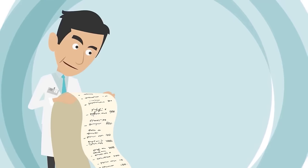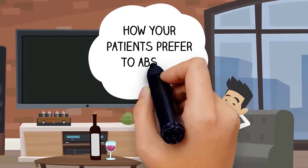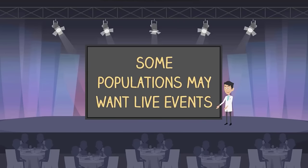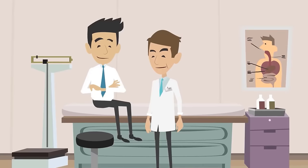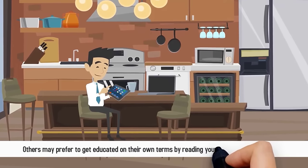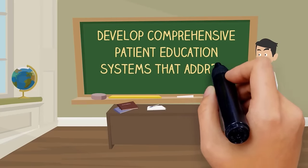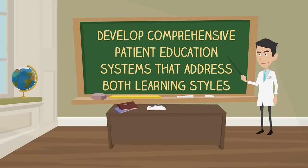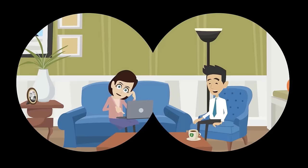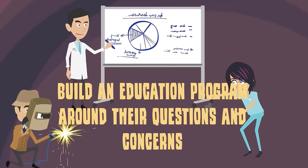In order to decide what type of patient education program to offer, find out how your patients prefer to absorb information. Some populations may want live events, Q&A sessions, and one-on-one time with medical staff. Others may prefer to get educated on their own terms by reading your blog or email newsletter. Develop comprehensive patient education systems that address both learning styles and see which one is more popular with your patients. From there, you can focus on what patients want most and build an education program around their questions and concerns.